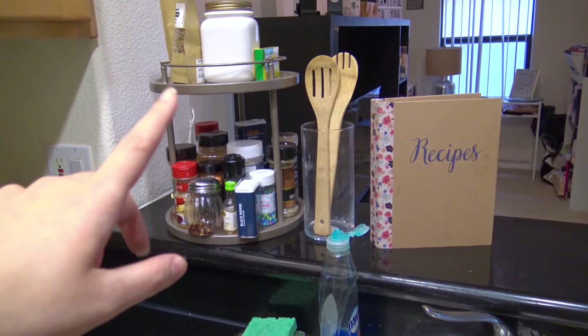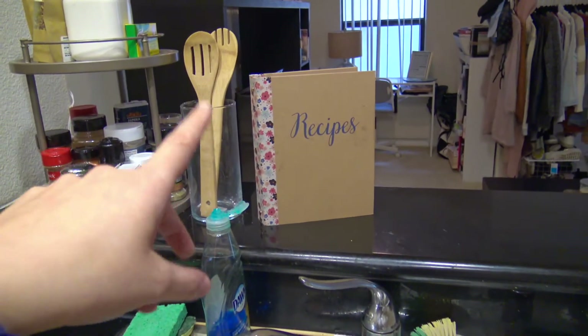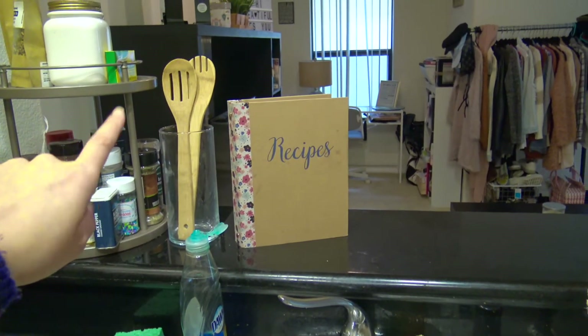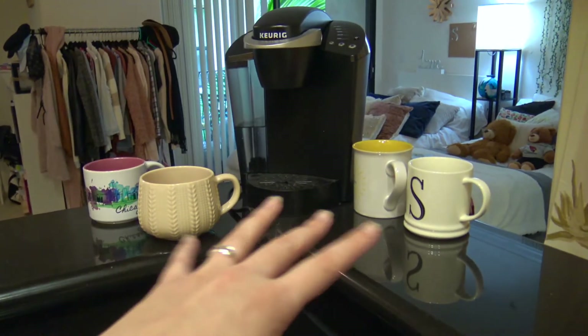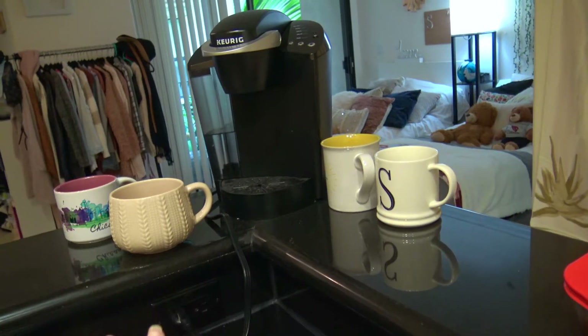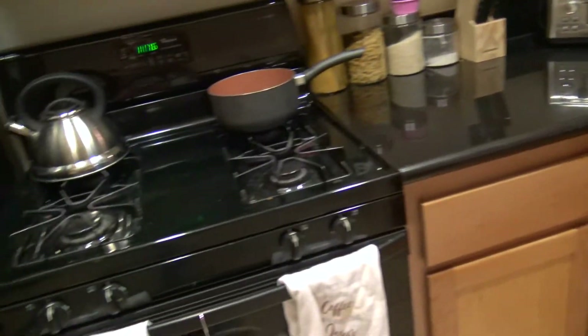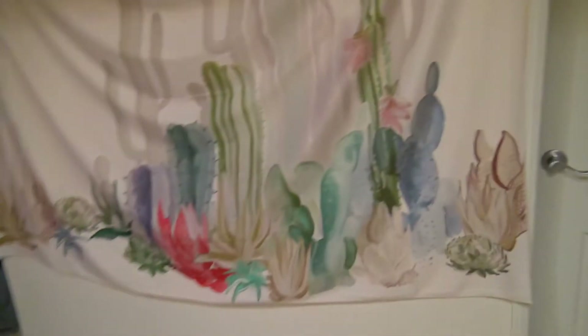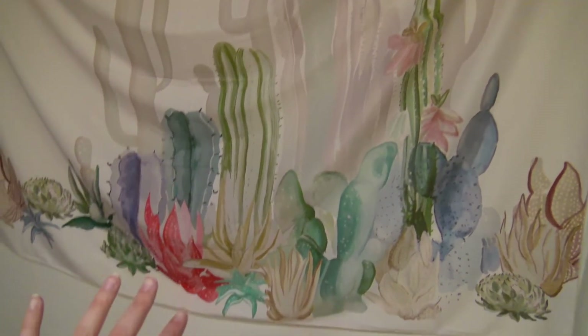I have that there, and then we have our spice rack right here, all of our wooden spoons and spatulas go right here, my little recipe book, and then we have a hutch with a few of our little mugs out just for show. That's basically how we changed the kitchen — everything else is the same. We have some cute little towels and a little oven mitt.